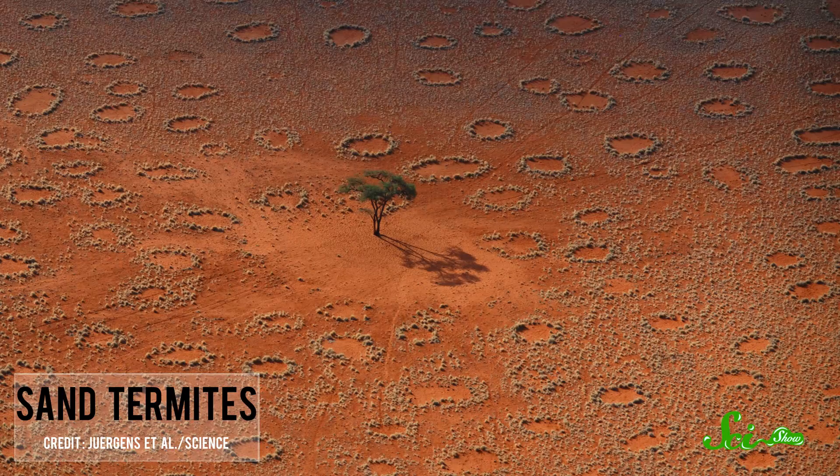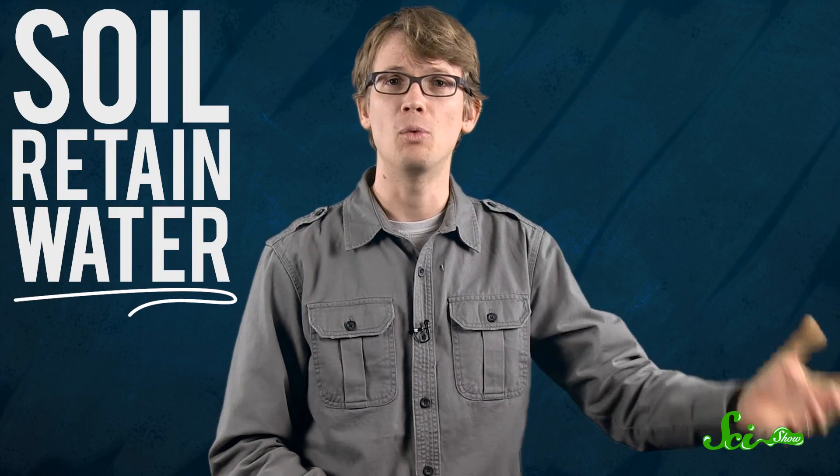In the deserts of Namibia, meanwhile, grasses have been found to grow in rings caused by sand termites that live underground. The termites spread out in a circle, eating the roots of all the grasses they come across. This helps the soil retain water, which nourishes the grass at the perimeter of the circle.